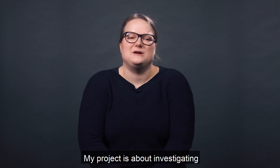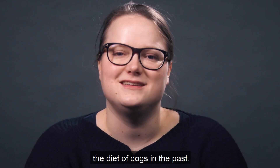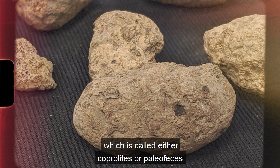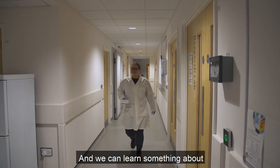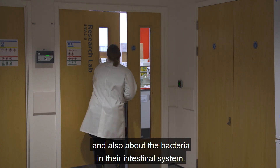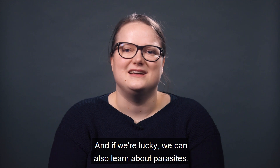My project is about investigating the diet of dogs in the past. I'm studying really old dog poop, which is called either coprolites or paleo feces. We can learn something about what the dogs ate from this, and also about the bacteria in their intestinal system, and if we're lucky we can also learn about parasites.